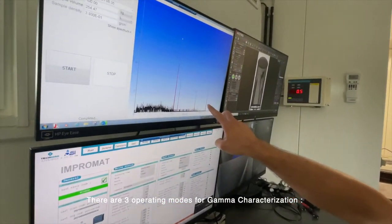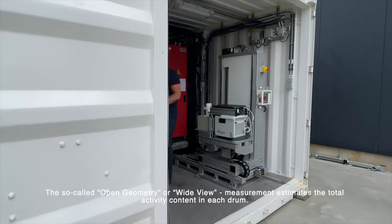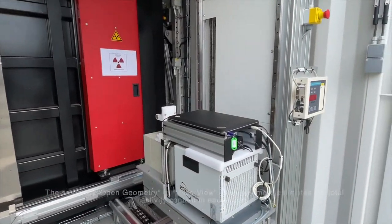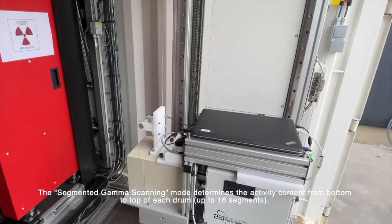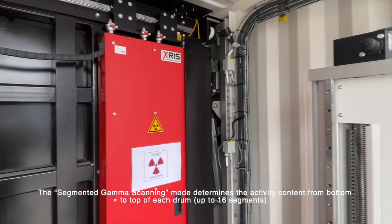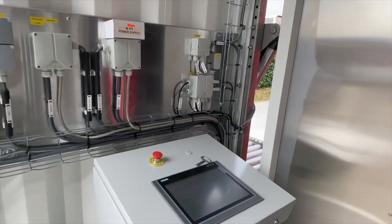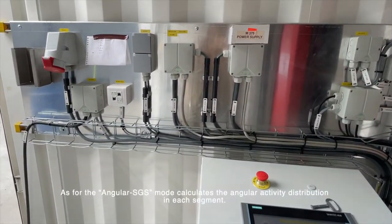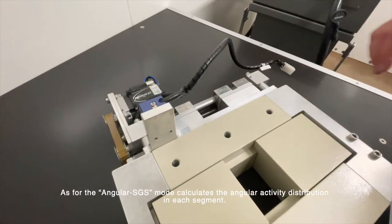There are three operating modes for gamma characterization. The so-called open geometry or wide-view measurement estimates the total activity content in each drum. The segmented gamma scanning mode determines the activity content from bottom to top of each drum, with up to 16 segments. The angular SGS mode allows calculation of the angular activity distribution in each segment.